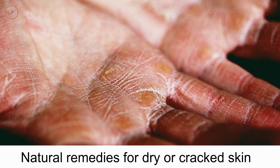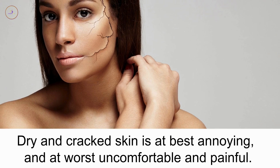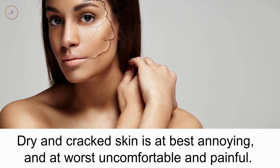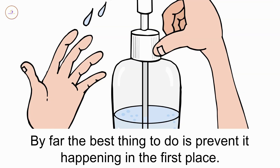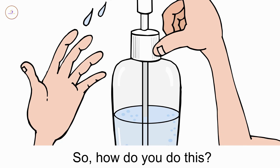Natural remedies for dry or cracked skin. Dry and cracked skin is at best annoying and at worst uncomfortable and painful. By far the best thing to do is prevent it happening in the first place. So how do you do this?